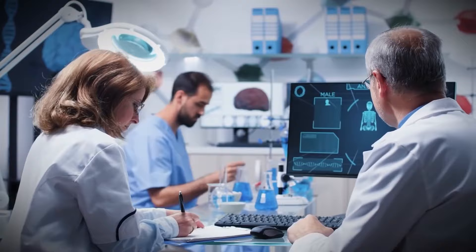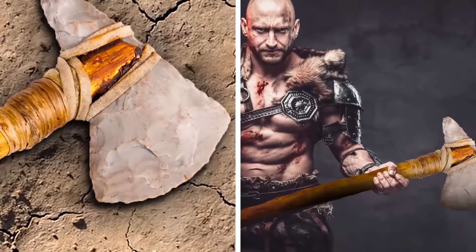Scientists have now identified the brutal murder weapon used in these killings. They believe the weapon was a large stone axe, likely sharpened to a point on one end so that it could be used for stabbing as well as beating.